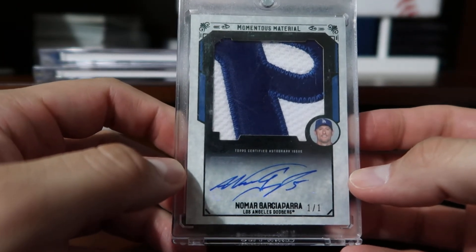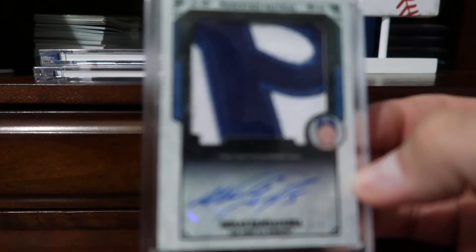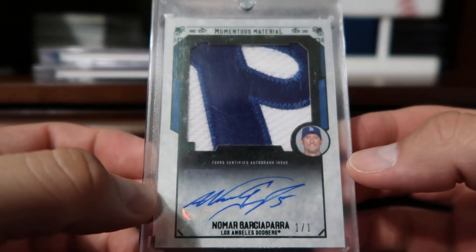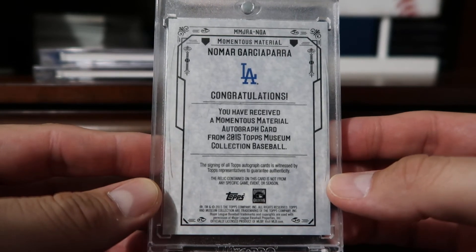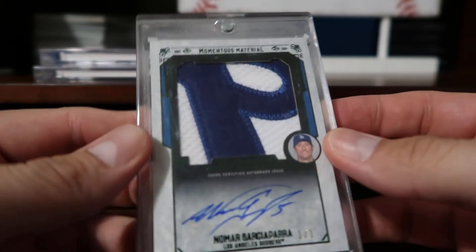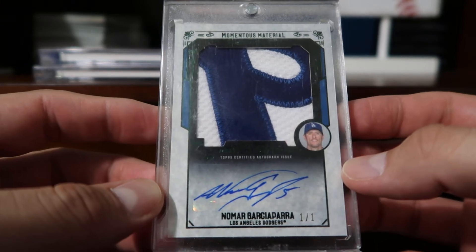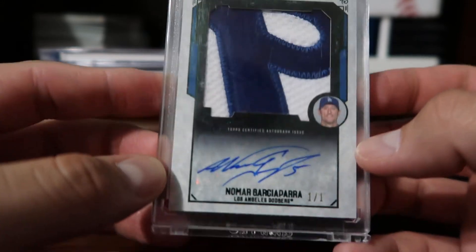Coming in at number three — my top three are all one of ones. This is a Nomar Garciaparra from Momentous Materials, Topps Museum Collection. I got this from Brent and Becca — he had posted on Twitter that he pulled the card and listed it on eBay, so I sent him an offer and was able to get it. You don't see very many Nomar Garciaparra cards in his Dodger uniform since he was with us for only a brief period. I'm not a big fan of sticker autos, but it's still a neat card.